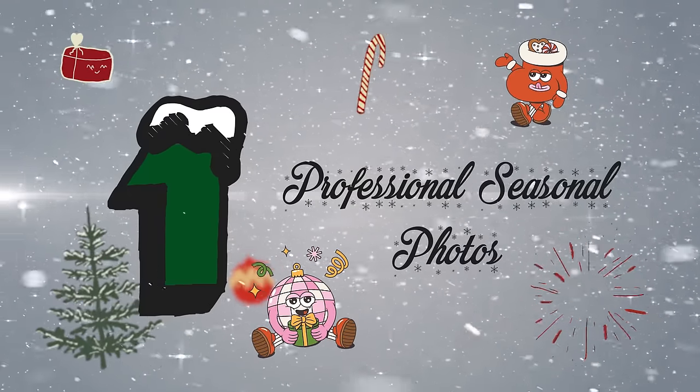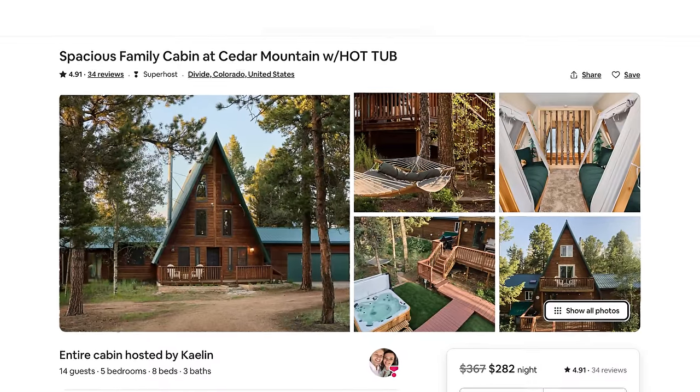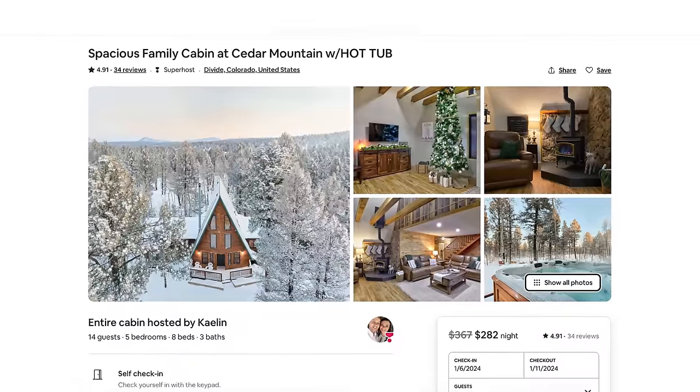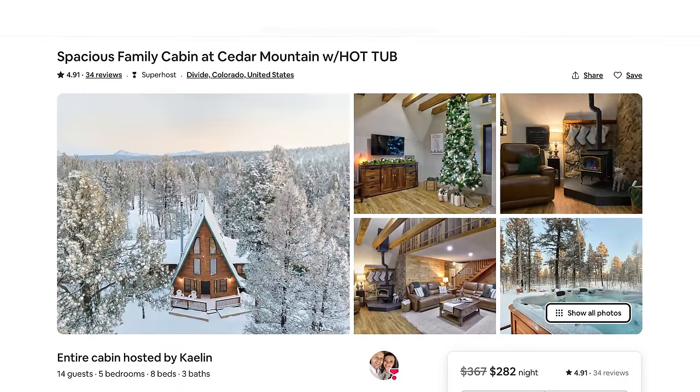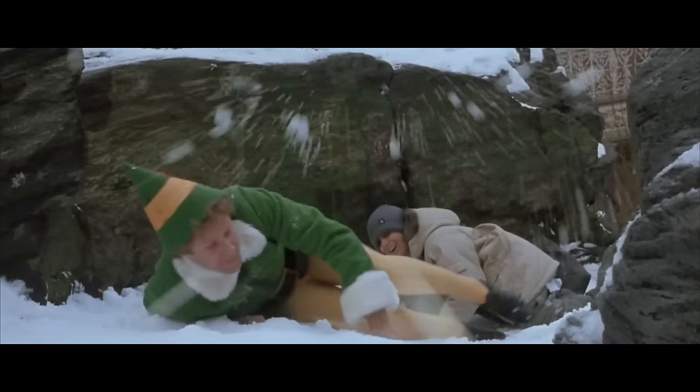Tip number one: go and take professional photos of the seasonality that your short-term rental might be facing. If the market you're in has significant seasonality — in the summer, if it's very hot and bright, maybe take sunset photos as your hero shots. But if it snows in the winter, you should take professional photos of what your listing looks like in the snow. Because whenever people are in the holiday spirit, they want to cozy up in blankets in your house.